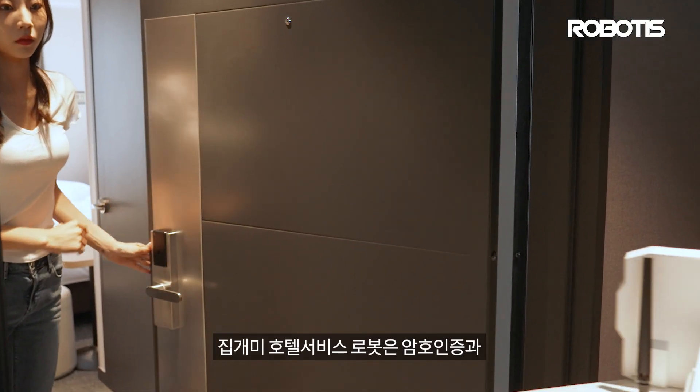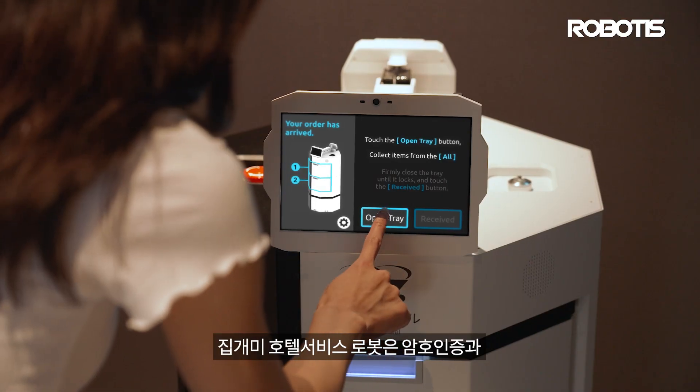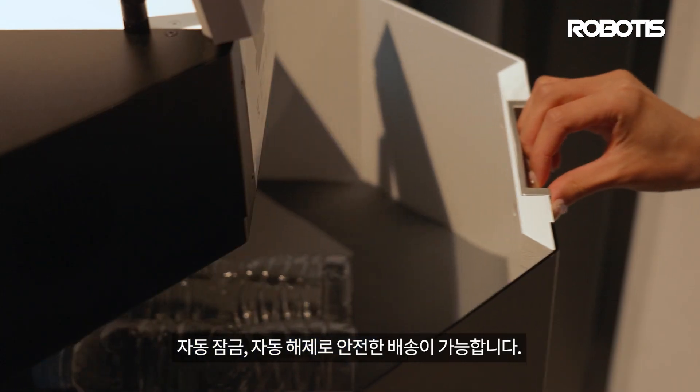The JibGami hotel service robot ensures safe delivery with password authentication, automatic locking and automatic unlocking.